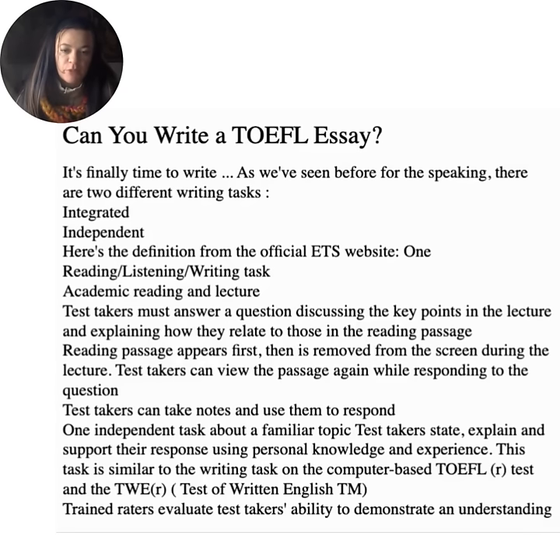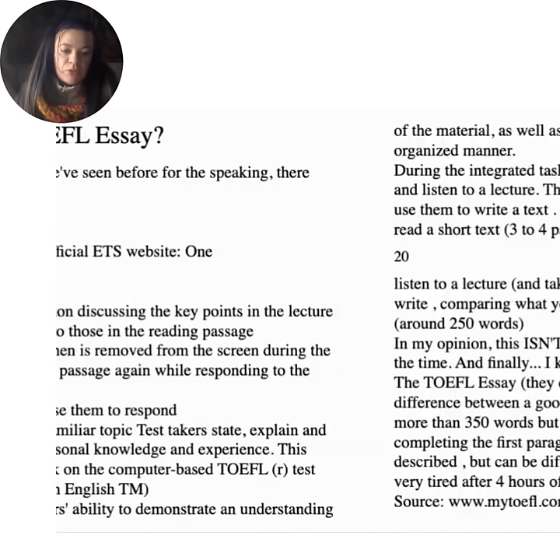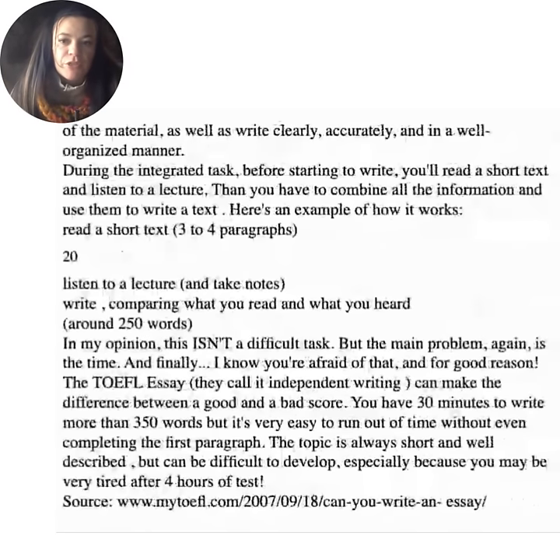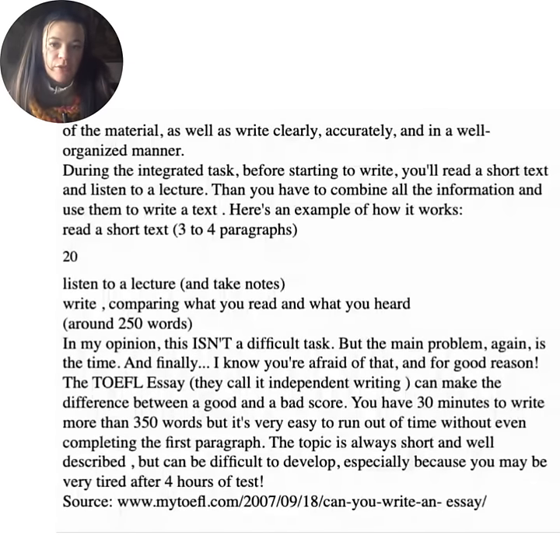The independent task is about a familiar topic — test takers state, explain, and support their response using personal knowledge and experience. This task is similar to the writing task on the computer-based TOEFL test. Trained raters evaluate test takers' abilities to demonstrate understanding of the material, as well as write clearly, accurately, and in a well-organized manner. During the integrated task, before starting to write, you'll read a short text and listen to a lecture, then combine all the information to write a text.